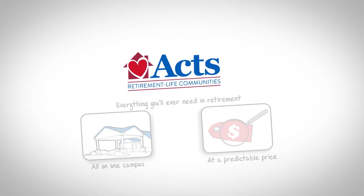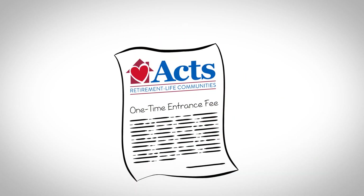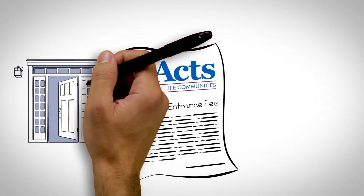Here's how it works. When you move to an AXE community as an independent resident, you'll pay a one-time entrance fee based on a variety of factors that you choose, including size, location, view, and other attributes.